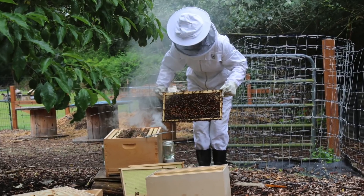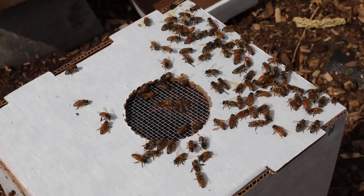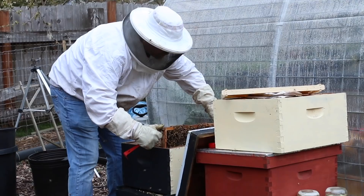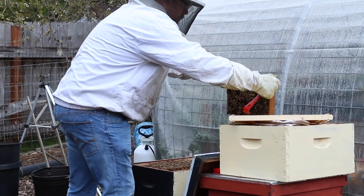I actually am terrified of bees. I've had a lifelong fear of bees ever since I could remember, and a big part of growing as a human being is facing your fears and doing something about them. So I decided a couple of years ago, as I got into homesteading and this whole lifestyle, that I wanted to face this particular fear.